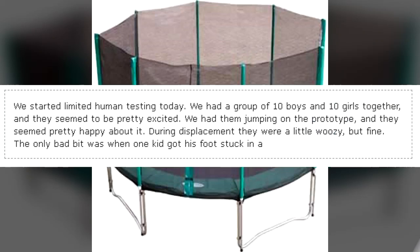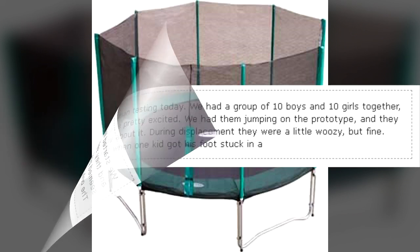We started limited human testing today. We had a group of 10 boys and 10 girls together, and they seemed to be pretty excited. We had them jumping on the prototype, and they seemed pretty happy about it. During displacement they were a little woozy, but fine. The only bad bit was when one kid got his foot stuck in a…